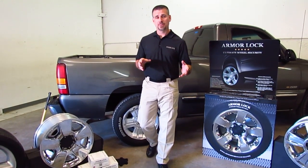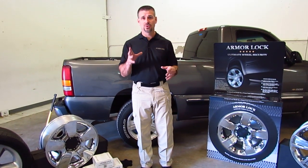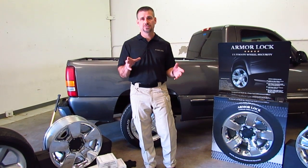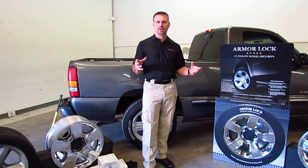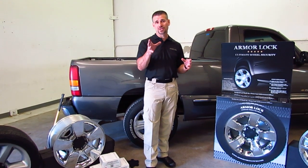Welcome to Armor Lock. I'm Officer Sims, a police officer in Texas, owner and inventor of Armor Wheel Locks. I received a lot of emails from you guys asking what Armor Lock is all about, and in the next couple of seconds we're actually going to cover that.